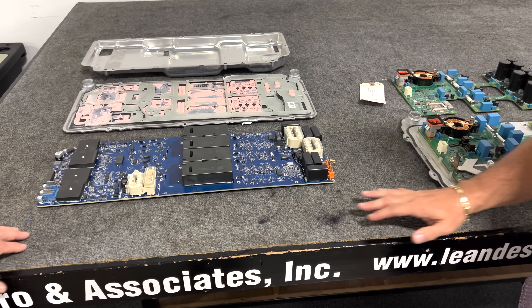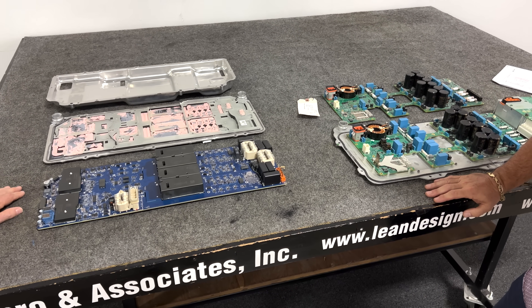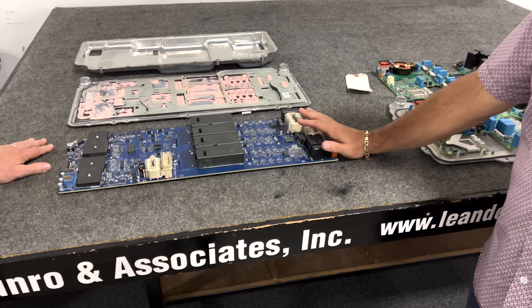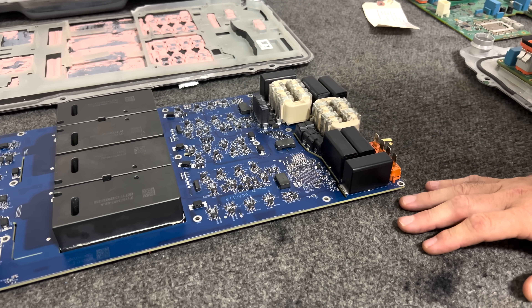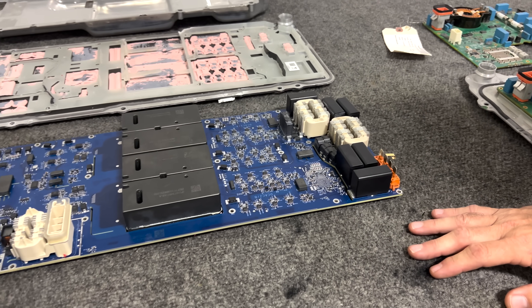I look at it and I see — wow, they got rid of all those big electrolytic capacitors. That's kind of cool. So there's a new and unique power supply design philosophy that they've implemented on this board, and we go into that in quite a lot of detail in our report.